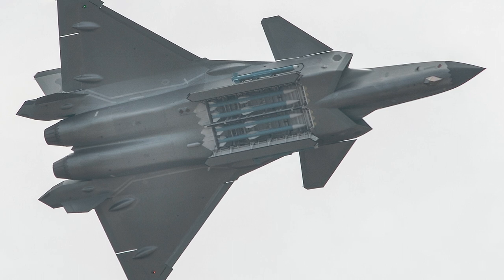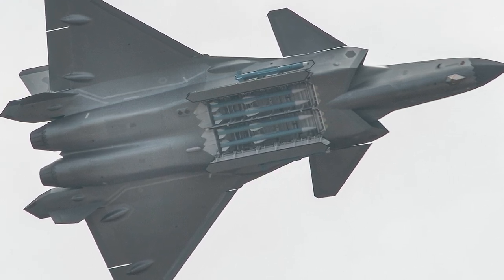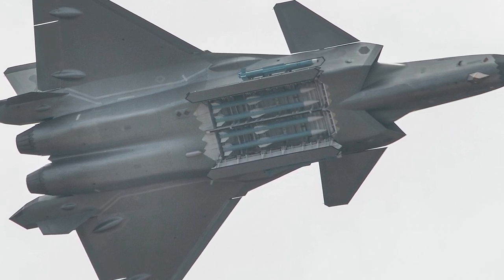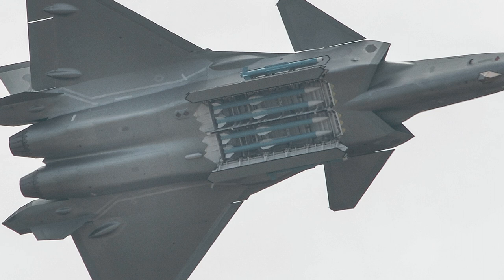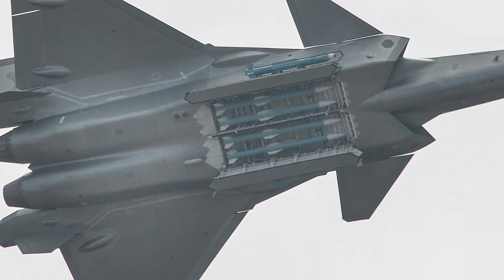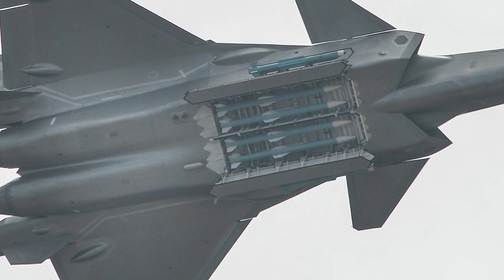The J-20 has a main weapons bay capable of carrying short and long-range air-to-air missiles, and two lateral weapons bays that can house short-range air-to-air missiles. The J-20 is reported to not have an internal cannon, but is likely capable of using various air-to-ground weapons for precision strike missions.